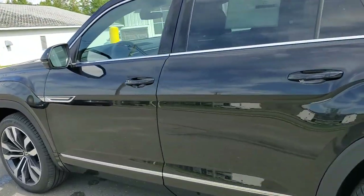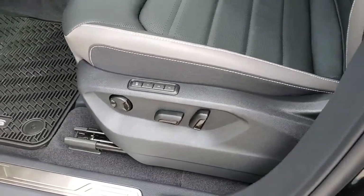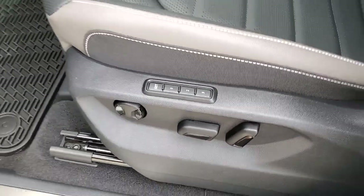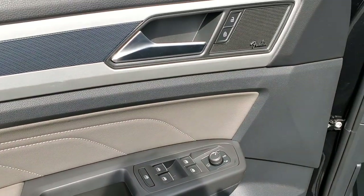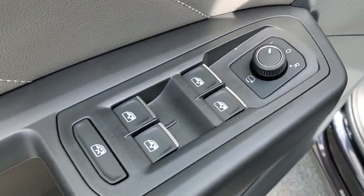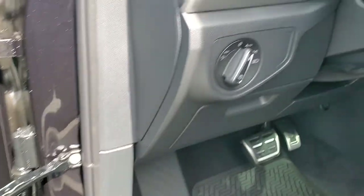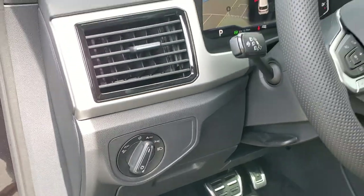Taking a look at the driver's side, we've got a 10-way power driver's seat with 3 memory function, Fender audio, power heated folding mirrors, one-touch windows down and up for all four positions, trunk release button, and auto headlights with automatic high beam control.